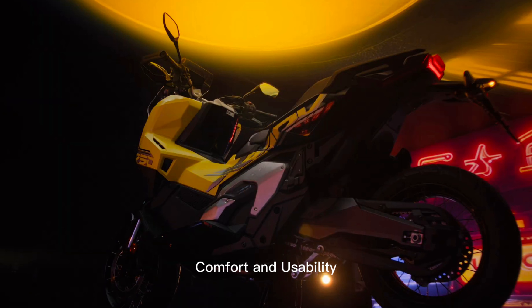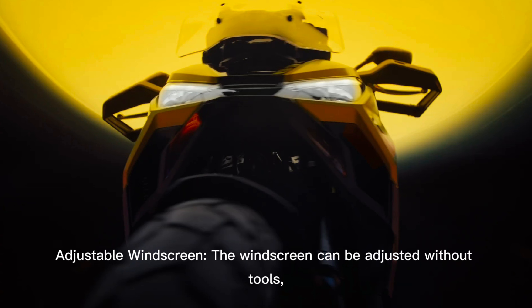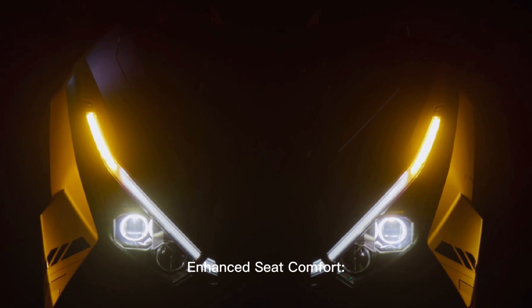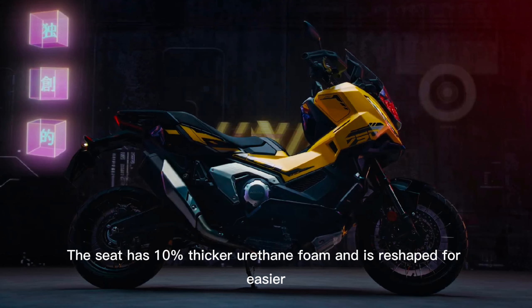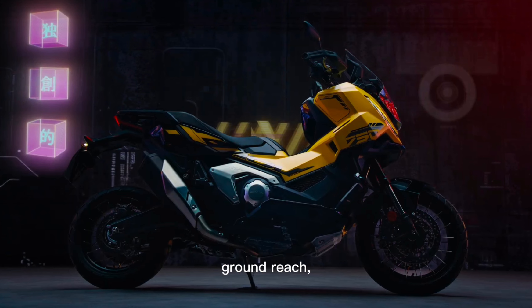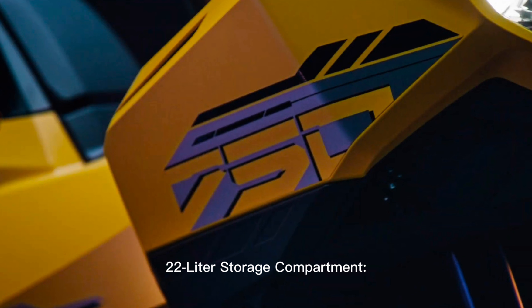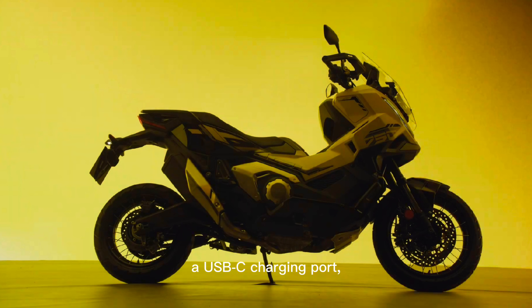Comfort and usability. The windscreen can be adjusted without tools, offering five positions to suit different riding conditions. The seat has 10% thicker urethane foam and is reshaped for easier ground reach, improving overall comfort. The 22-liter under-seat storage compartment includes a USB-C charging port, making it practical for long rides.